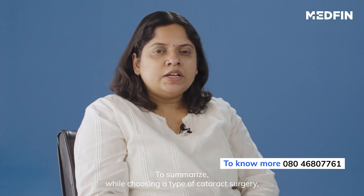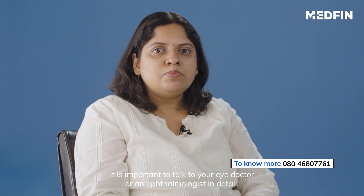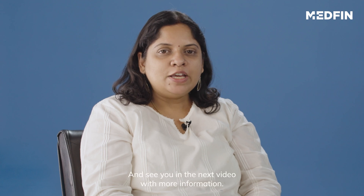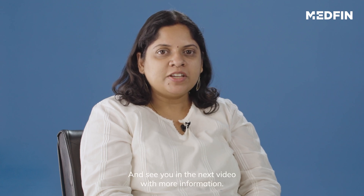To summarize, while choosing a type of cataract surgery, it is important to talk to your eye doctor or an ophthalmologist in detail. This will ensure that you make the right decision to enjoy all the benefits of surgery. Thank you and see you in the next video with more information.